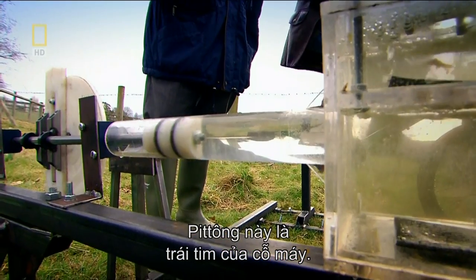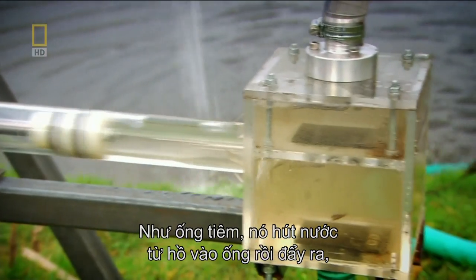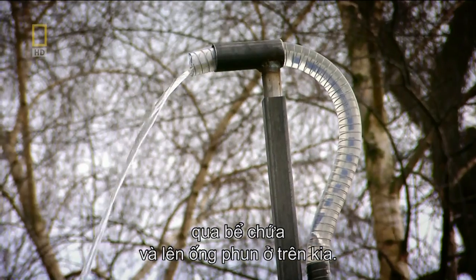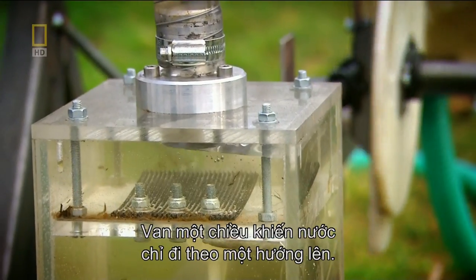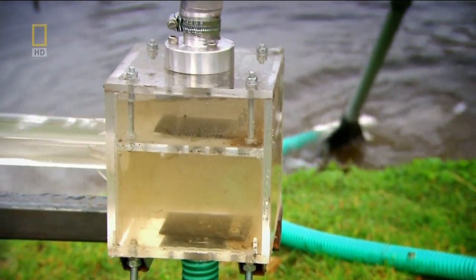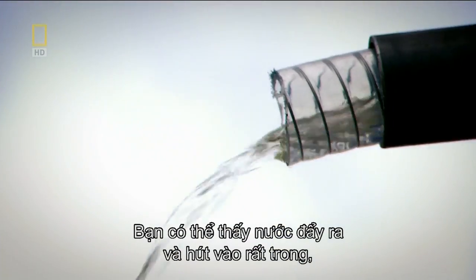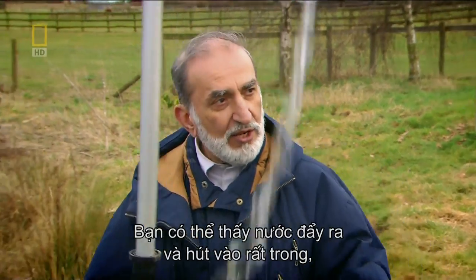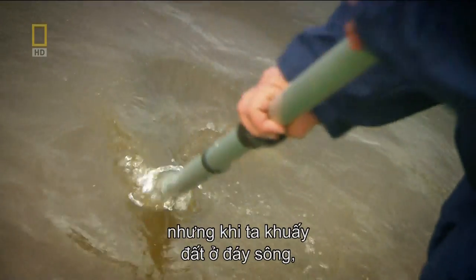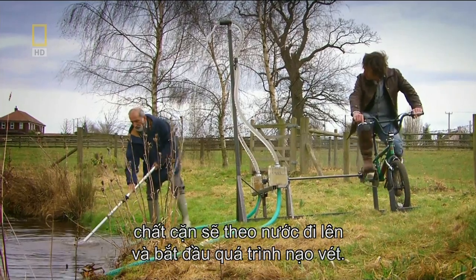This piston is the heart of the machine. Just like a syringe, it sucks in water through a pipe from the pond, then drives it out through the chamber and up the outlet hose at the top. The flap valves mean the water can only go in one direction — upwards. And if you can suck up water, you can suck up mud. As we disturb the soil in the riverbed, the sediments go up with the water — and hence we have the beginning of dredging.